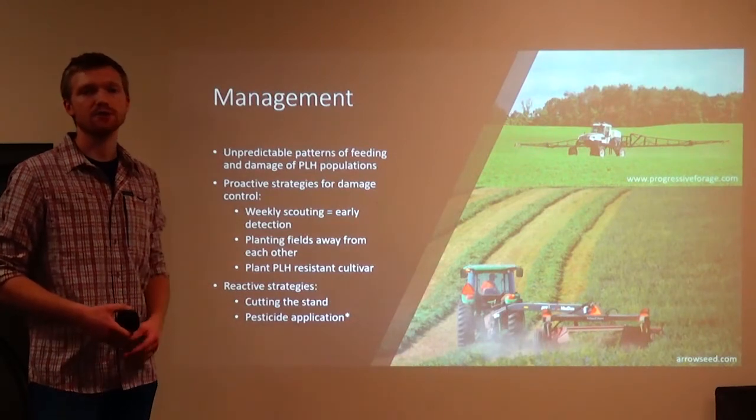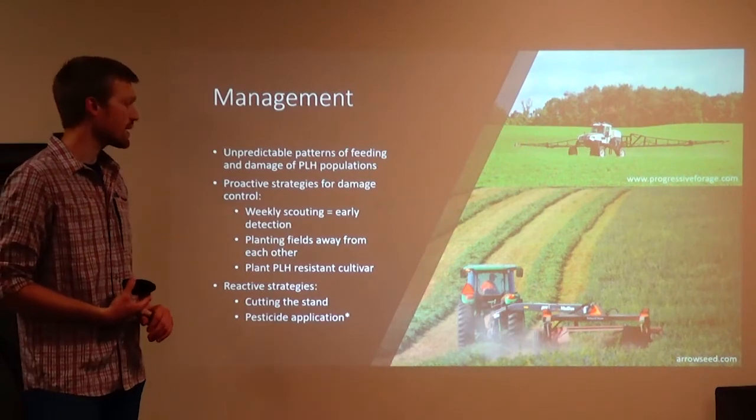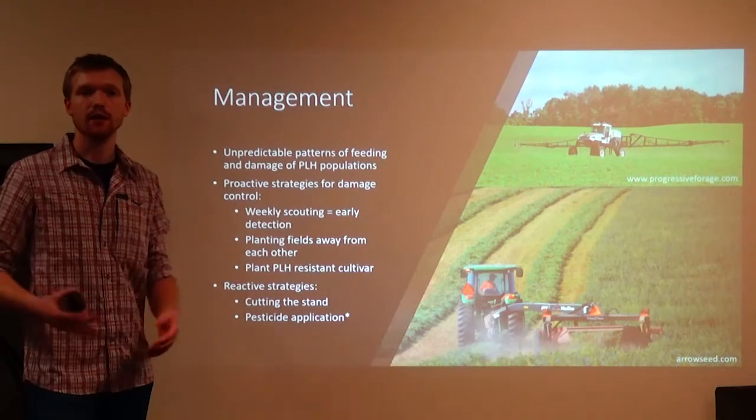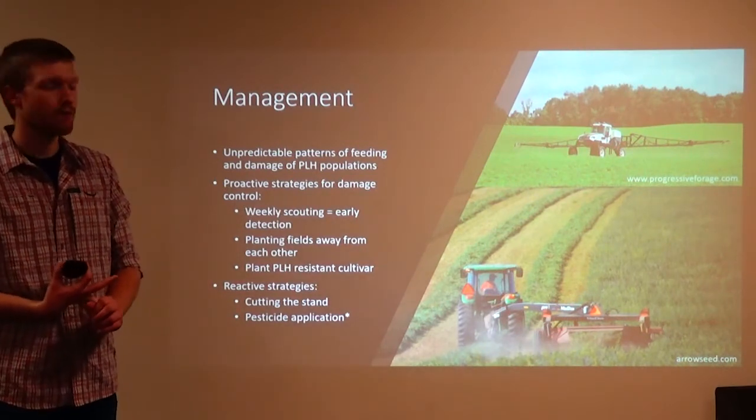I think the best strategy for prevention of damage from leaf hoppers is planting a resistant cultivar of alfalfa. These resistant cultivars use physical barriers against the bugs, so the bugs cannot produce a resistance to the gene defense that the alfalfa uses.